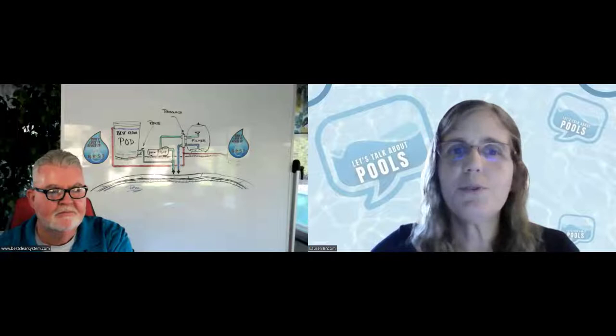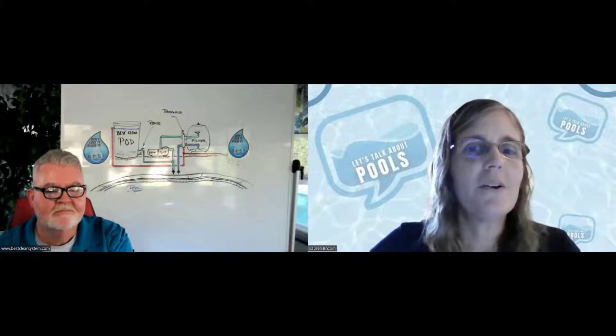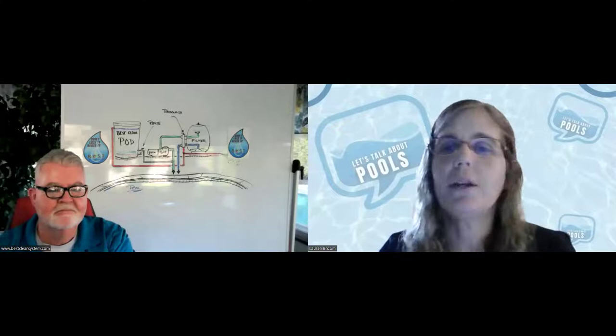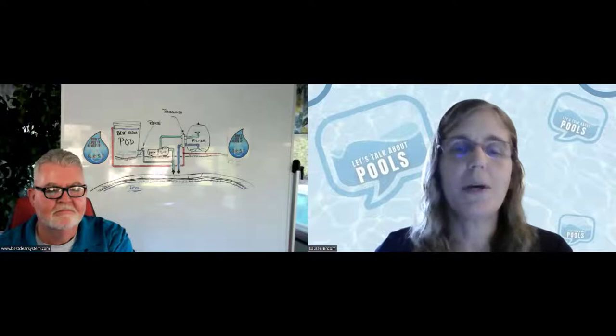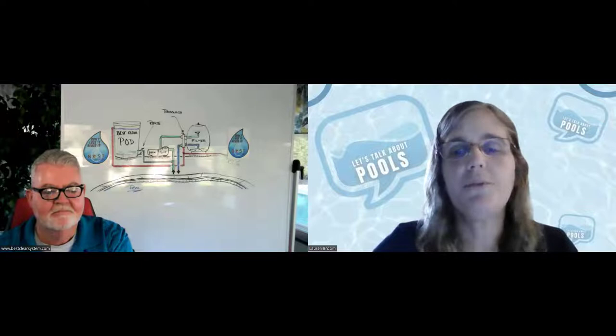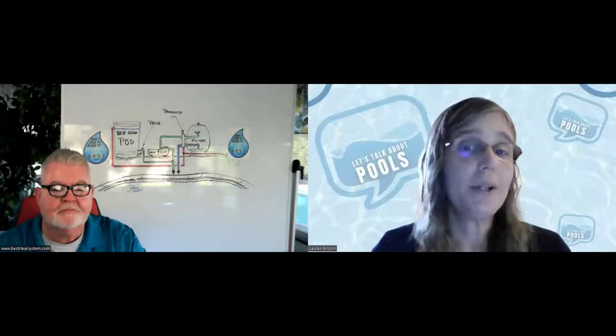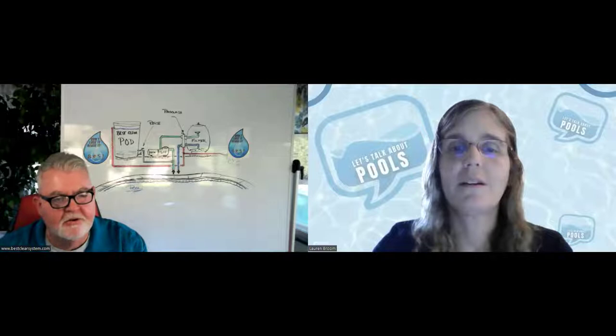Welcome everybody to live training sponsored by Space Coast Pool School. We're going to go ahead and get started. This is training on water reuse and environmental protection, specifically with the Best Clear system or Best Clear Pod system. Space Coast Pool School teaches CPO classes, OSHA 10 classes, a certified pool inspector course, and has a mentoring program — all at spacecoastpoolschool.com. Let's get to our main presenter, Harold Tapley, with the Best Clear system.